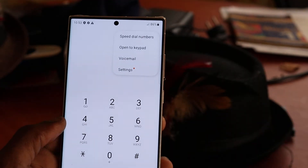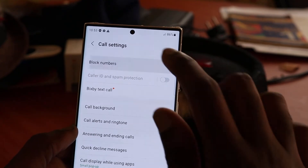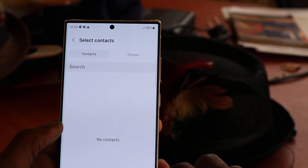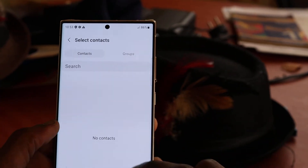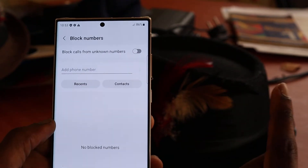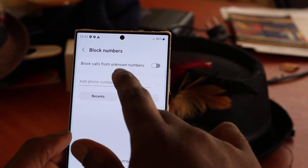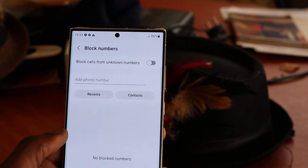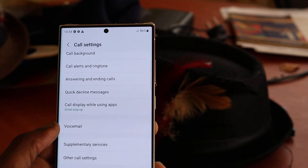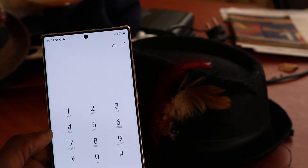First, you want to go to Settings and check Block Numbers. You want to ensure that you don't have any numbers or contacts blocked, as you can accidentally block your entire contacts list and never receive incoming calls. You can also block calls from unknown numbers as well, so those are the settings you may want to check.